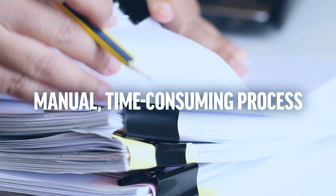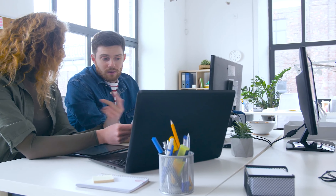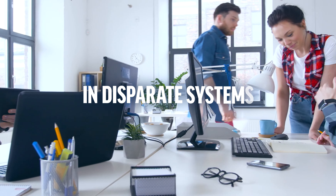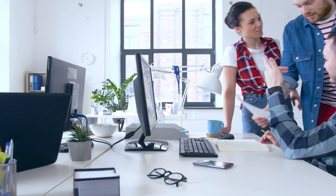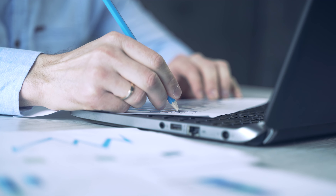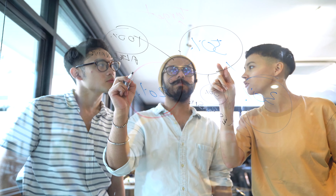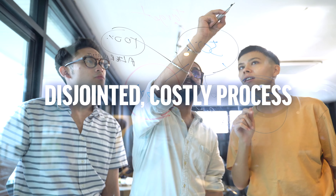Procurement is often a manual and time-consuming process, and one that many organizations struggle with. Orders, shipping, and invoicing are often done manually by siloed teams in disparate systems without a central collection point. Manual data entry, catalog item creation, and sourcing leads to inaccurate data, and teams must constantly swivel between tasks, creating a disjointed, costly process.